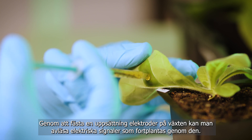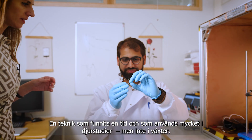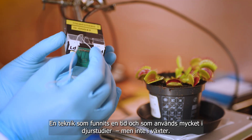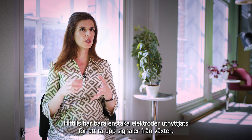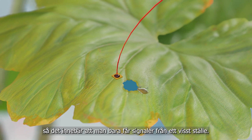Attaching electrode arrays to the plant enables you to read the electrical signals they carry — a technique that's been around for some time and is widely applied in animal studies, but not in plants. So far, people have used only single electrodes to record signals from plants, meaning you record the signal only from one specific location.